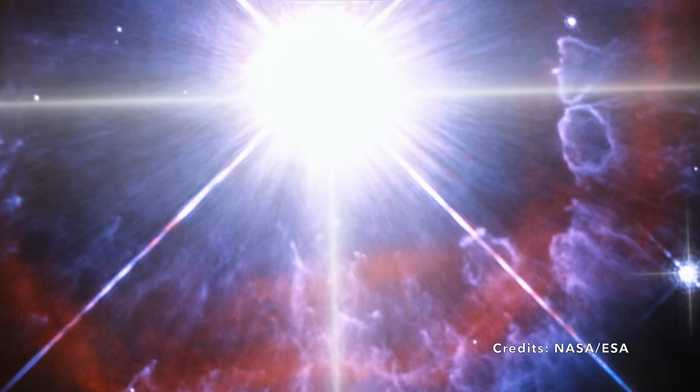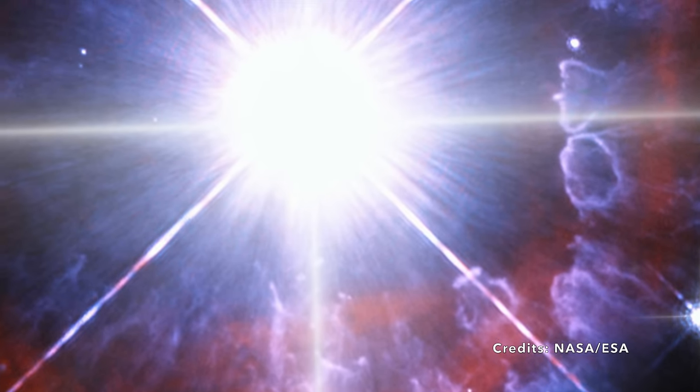It's a luminous blue variable, or LBV — a category of super-bright, massive stars on the brink of becoming even more astonishing as Wolf-Rayet stars, which can shine up to several million times brighter than our sun. These LBVs have evolved from main-sequence stars that initially had about 20 times the mass of our sun. But AG Carinae is shedding its mass at an alarming rate, like a rocket jettisoning fuel, but on a cosmic scale.